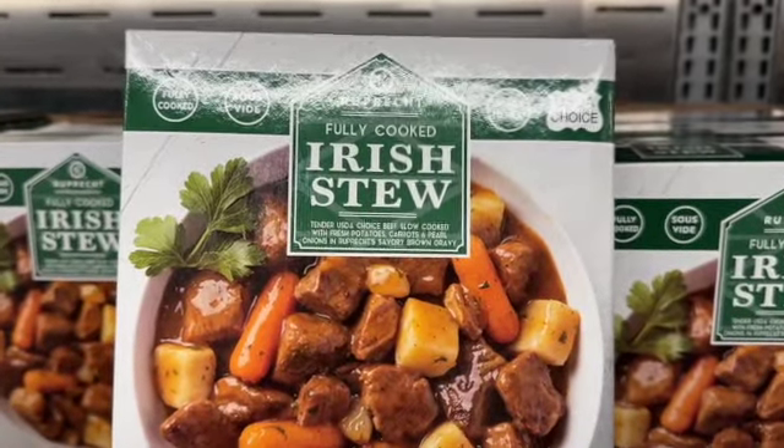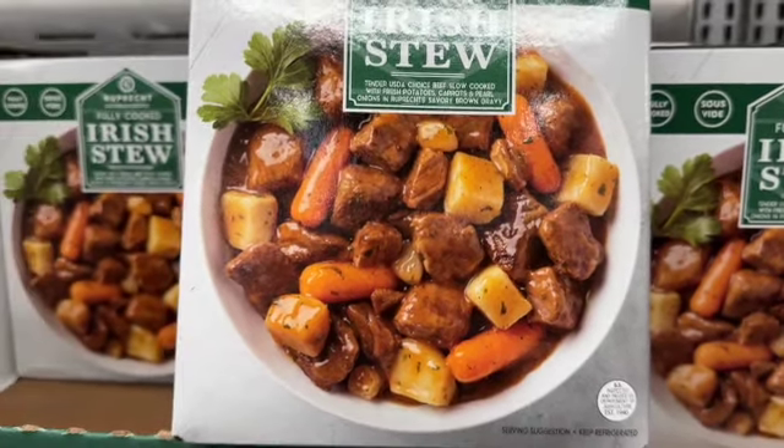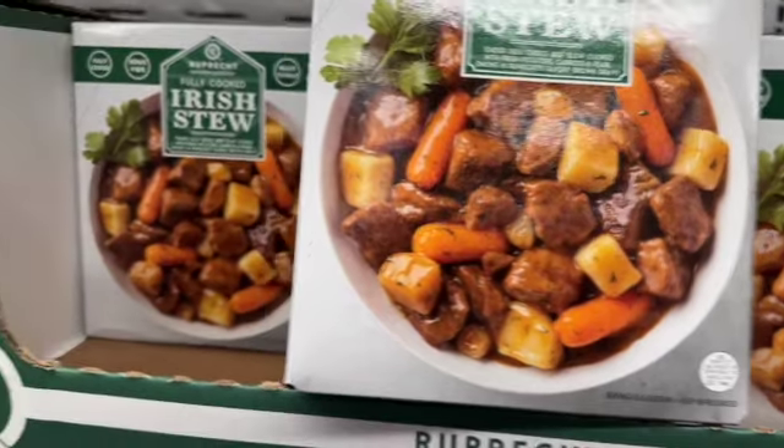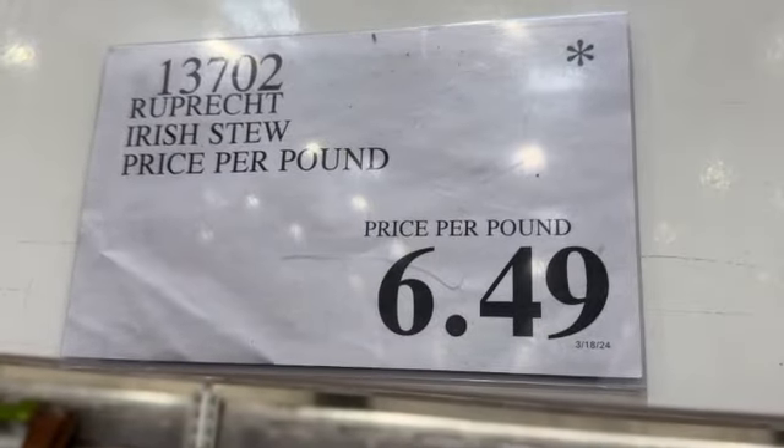Fully Cooked Irish Stew — tender USDA Choice beef slow cooked with fresh potatoes, carrots, and pearl onions in a savory brown gravy. Priced per pound at $6.49 — they run about $20.